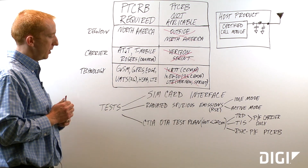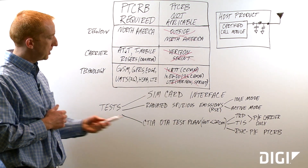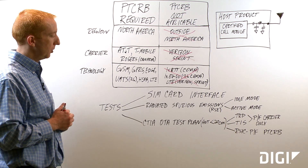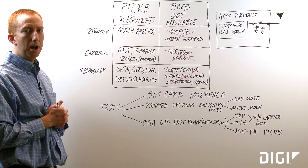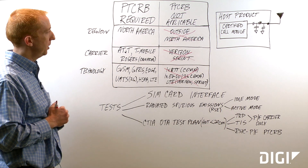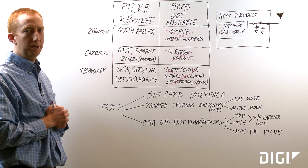If you would like more information on any of this, you can go to the CTIA website and actually get the OTA test plan, which is public. You can also go to PTCRB.com and get additional documentation on PTCRB testing. This has been the overview of PTCRB certification for M2M applications.